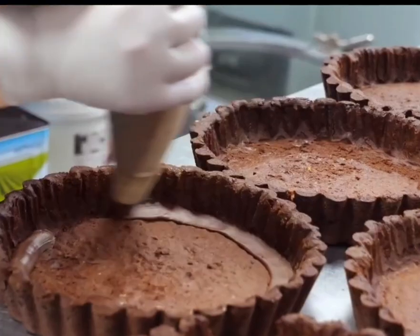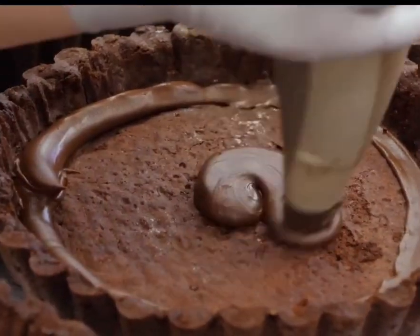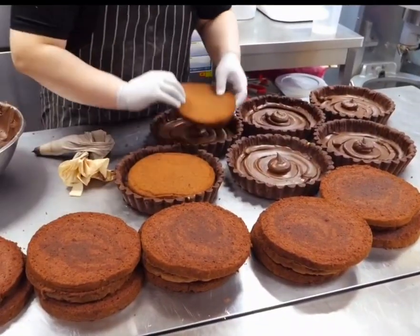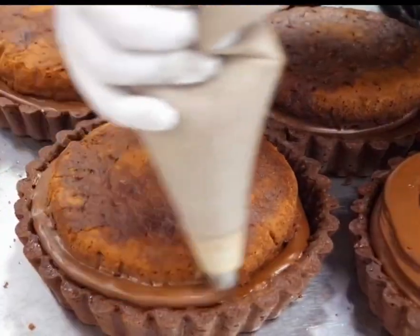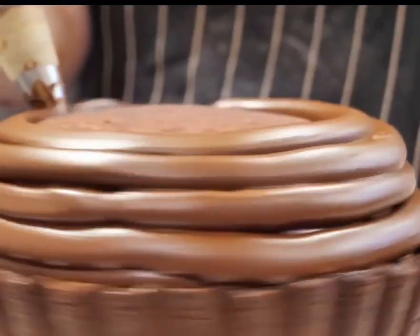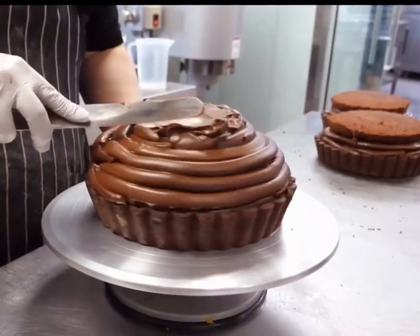Next, the pre-made chocolate dough is placed on a baking tray, but the shop owner thought it wasn't tasty enough yet, so they added a large amount of chocolate buttercream. The thick chocolate buttercream looks incredibly tempting. After repeatedly adding more and more chocolate buttercream, the cake becomes enormous and extremely rich in chocolate. One has to admit, the owner is very generous.